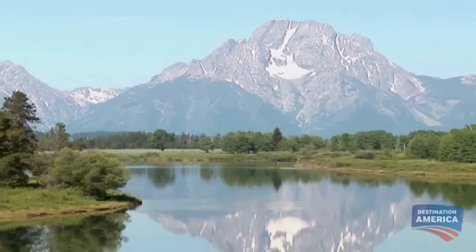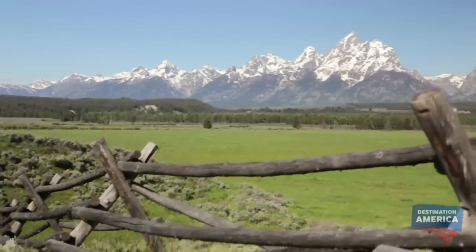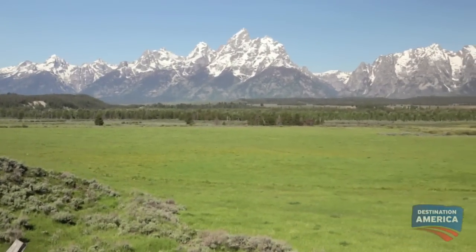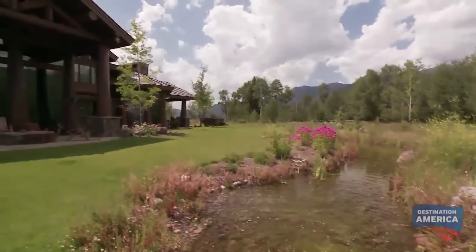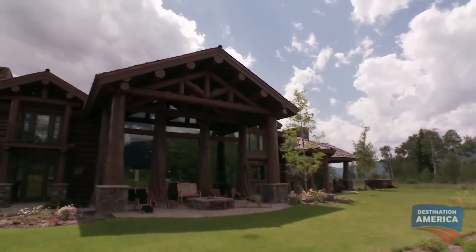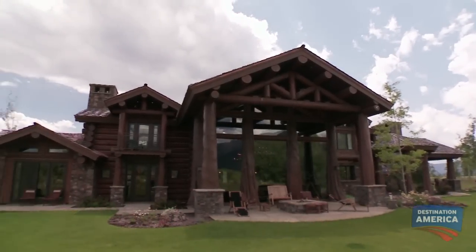Private property this close to Grand Teton National Park is hard to come by. But when a neighbor decided to sell, Jim jumped on it. It's got a big flat surface, and it was surrounded by trees, so it had a real woodsy effect. And it's 300 feet from the Snake River, which is great. And I got a little path to the river that I can go fishing.